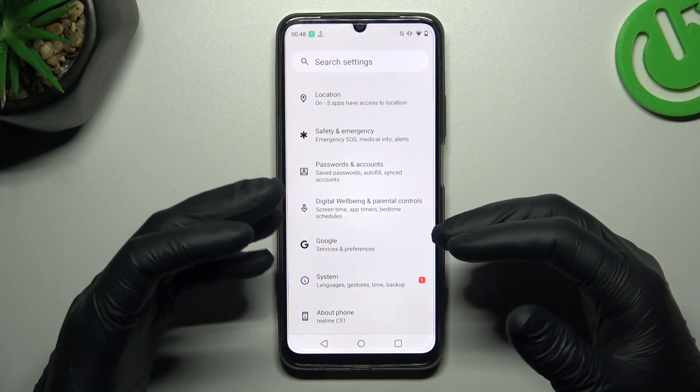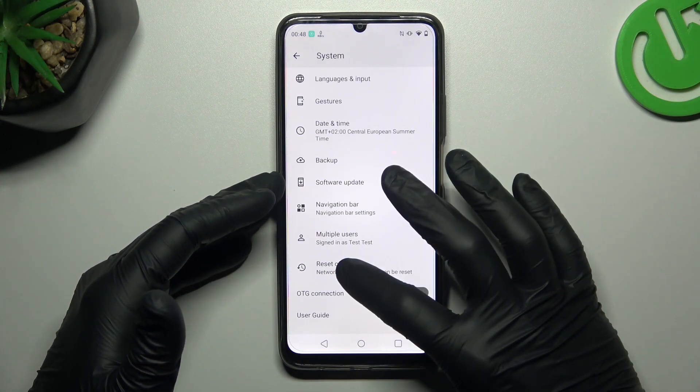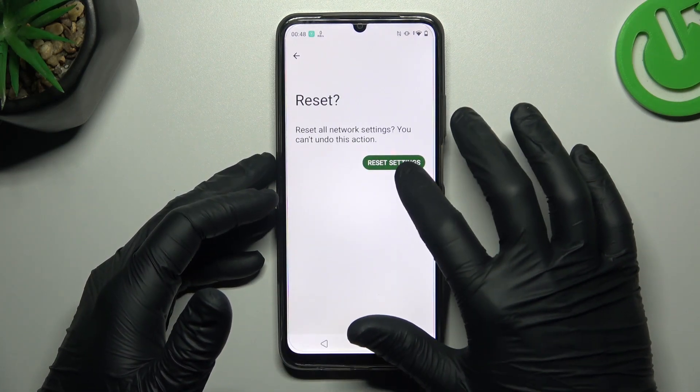In the next step, you can also try to reset your network settings. Open the Settings, go to System, tap on Reset Options and choose Wi-Fi, Mobile and Bluetooth. Tap on the button to confirm and tap on this button again.